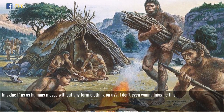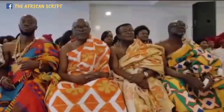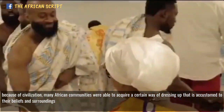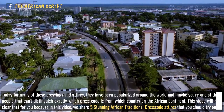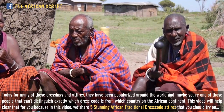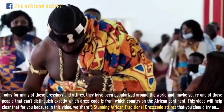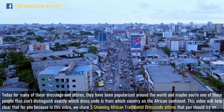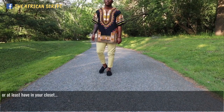Imagine if us as humans moved without any form of clothing on us — I don't even want to imagine this. Because of civilization, many African communities were able to acquire a certain way of dressing that is accustomed to their beliefs and surroundings. Today, for many of these dressings and attires, they have been popularized around the world, and maybe you are one of those people that can't distinguish exactly which dress code is from which country on the African continent. This video will help clear that for you, as we share five stunning African traditional dress code attires that you should try on or at least have in your closet.